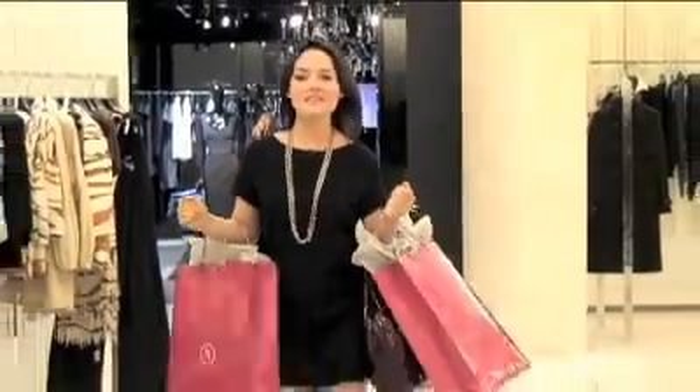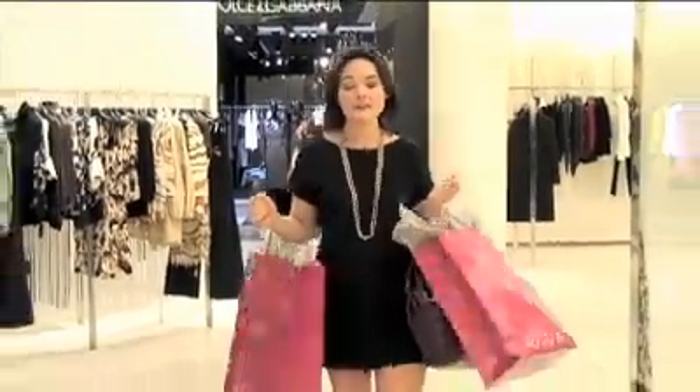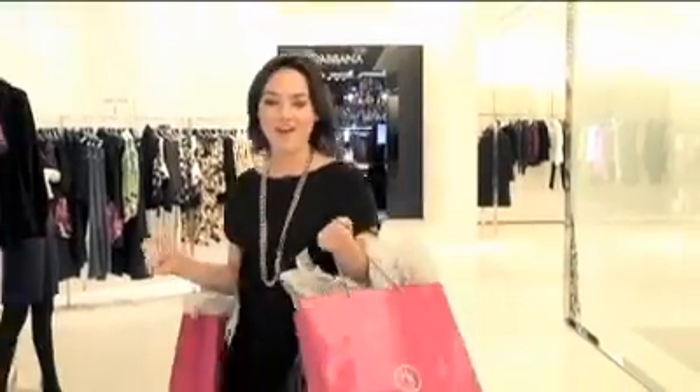Thanks for joining us on this edition of How to Wear It. Join us next time to learn how to wear our favorite holiday look.